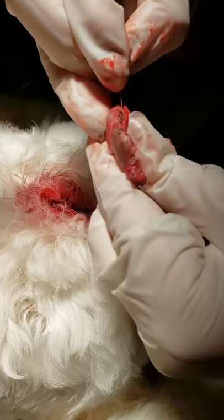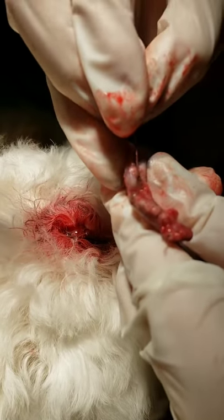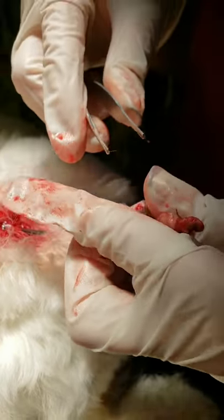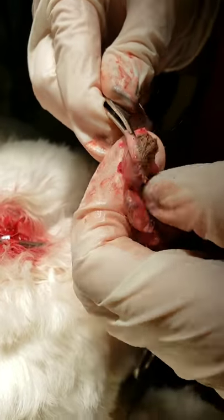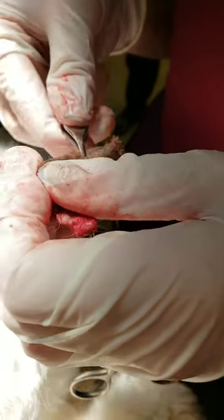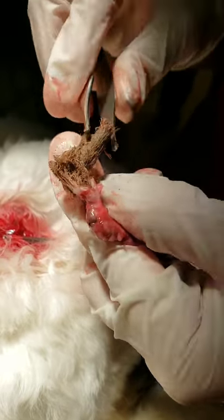I'm gonna go ahead and cut into it because I kind of want to see what's been going on under this hair of this poor dog. And we have a thick condensed gross wad of hair that has been growing for some time now.